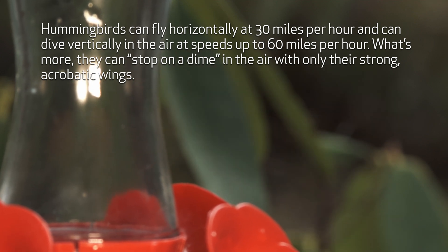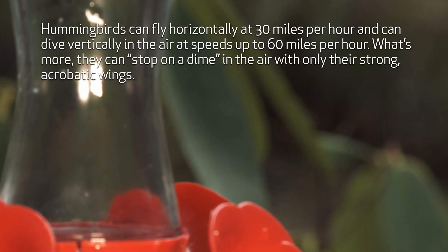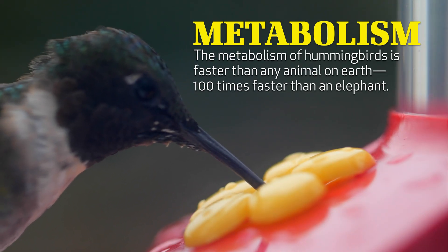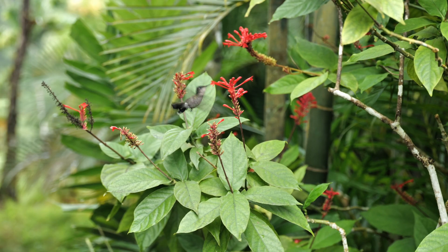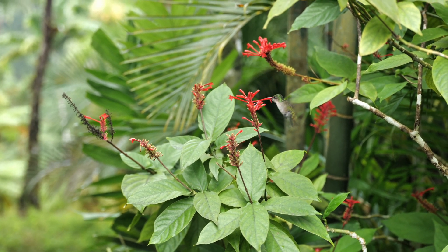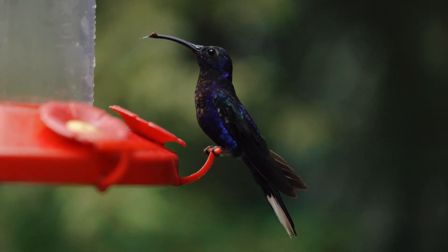What's more, they can stop on a dime in the air with only their strong acrobatic wings. Not counting insects, the metabolism of hummingbirds is faster than any animal on Earth. Even their tongues are fast — like bees, hummingbirds drink the nectar from flowers, and these lightweight birds can drain a flower of its sweet nectar with 15 licks in one second.